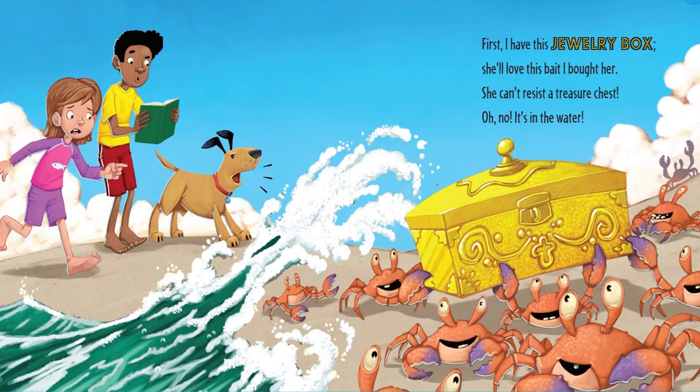First, I have this jewelry box. She'll love this bait I bought her. She can't resist a treasure chest. Oh no! It's in the water!